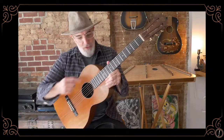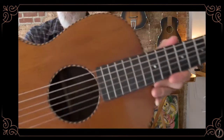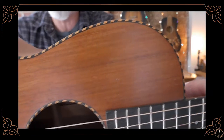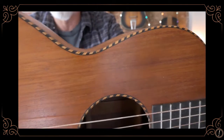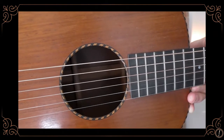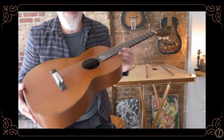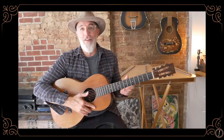I love the 12 frets to the body and the little small body — they're really easy to play. What I really love about this one too is this rope binding, this checkered binding which is called a rope pattern. You see this a lot on ukuleles, but here it is on a guitar, around the sound hole and also on the back of the guitar. Really cool — just a goofy way to make an excuse for buying a guitar. It's a very sweet-sounding guitar.